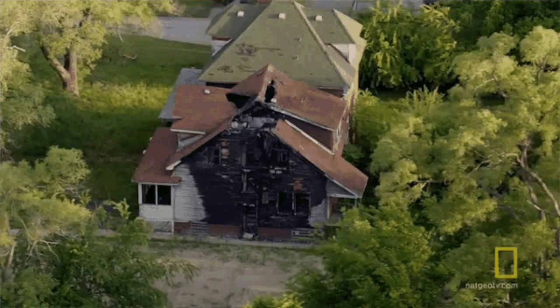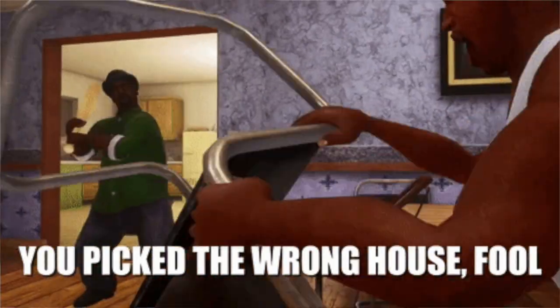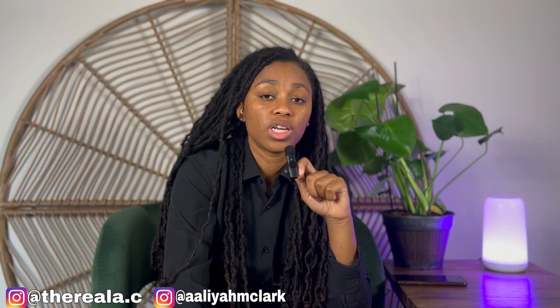Section two involves enhancing curb appeal and first impressions. For part one of section two, we're going to look at tackling exterior improvements. Improving the curb appeal of your house can make a significant difference in attracting potential buyers. Simple measures such as repainting, landscaping, repairing any visible damages, and upgrading the front entrance can create an inviting first impression.